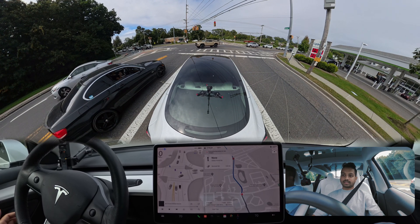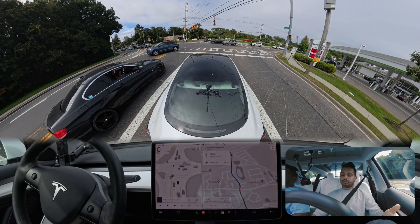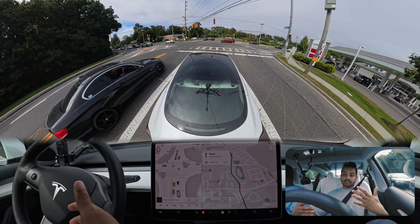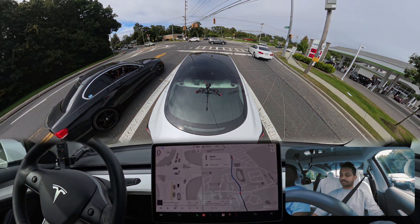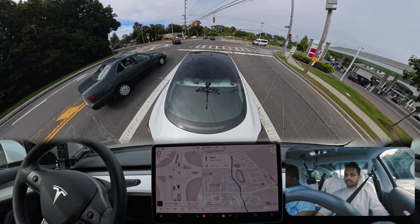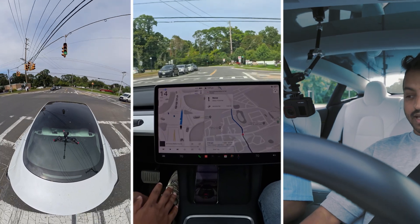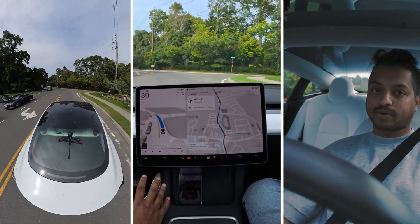It seems very smooth, to be honest. Compared to version 12.3.6, the braking and everything seems very smooth. When I got from version 11.4.9 to 12.3.6 I had a similar feeling — this still feels much better than 12.3.6. Now we should cross on green but the car is stuck — okay, now it's going. Interesting — it took probably three seconds to move after the light changed.